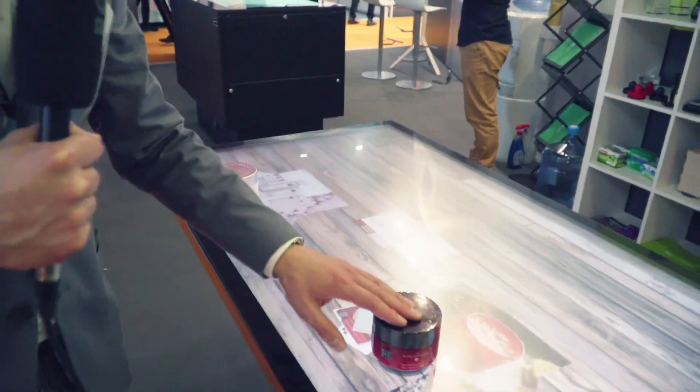We are in partnership with IFACTIV, an agency that we have worked with for several years, and they developed this amazing content management system for object recognition in our new tables.